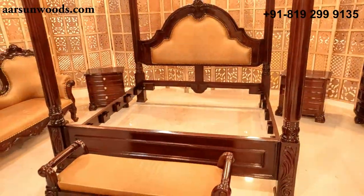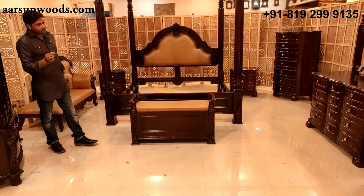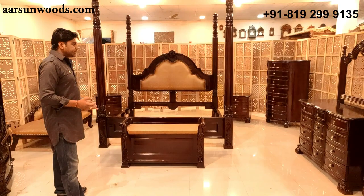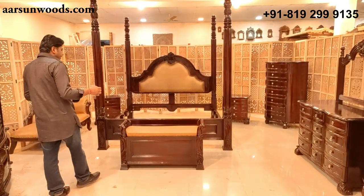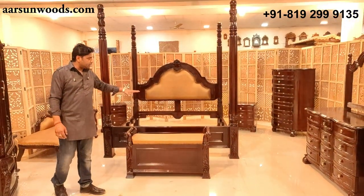This is a very elegantly created set with very less carving — a little off from our usual league of work where we generally do heavy carving. But this one has lesser carving, an elegant look, as per the client's requirement. All the pieces are matched to the color of the bed.